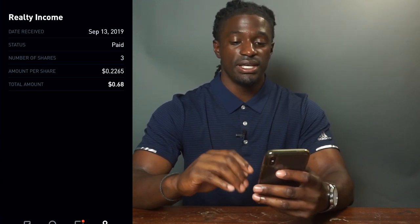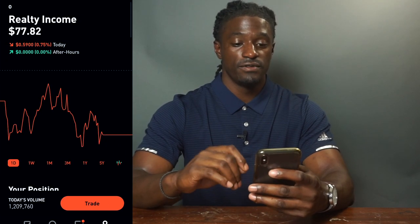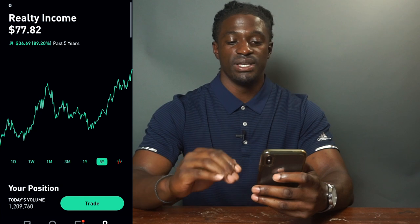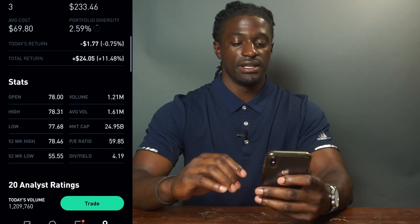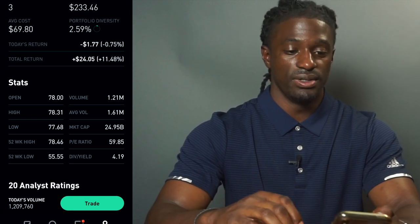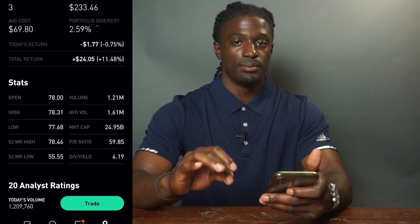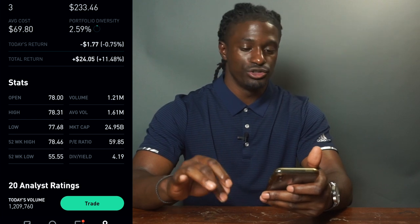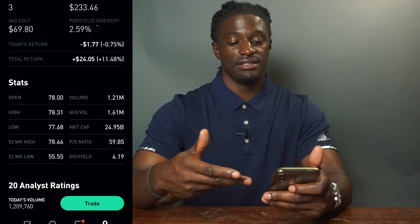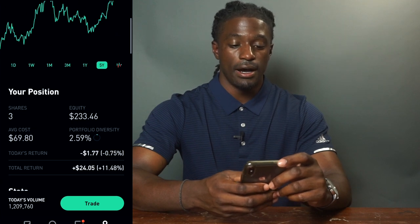The next one is O — Realty Income — a REIT. I owned three shares at the time and it paid me a total of 68 cents, which is 22 cents per share. Realty Income is at $77 right now, up 89% over the past five years. It pays a dividend payout of 4.19% according to Robinhood. Robinhood is pretty accurate on dividend payouts but sometimes over or undershoots, so always do your own research before buying a stock based on dividends.